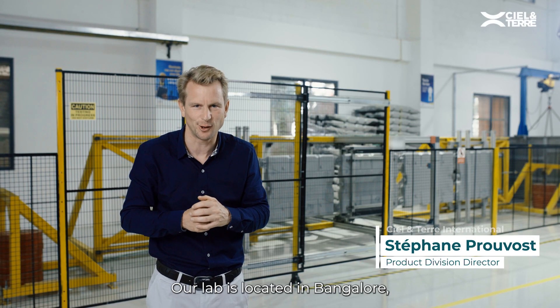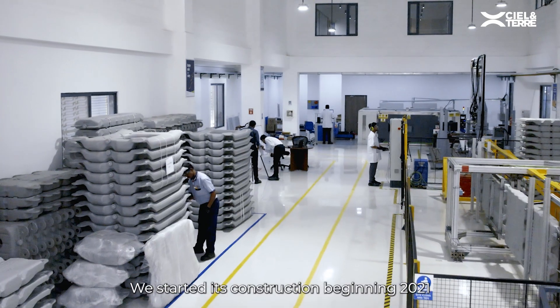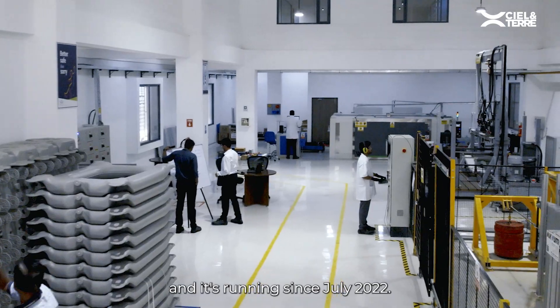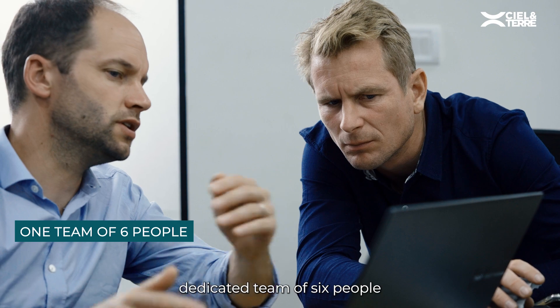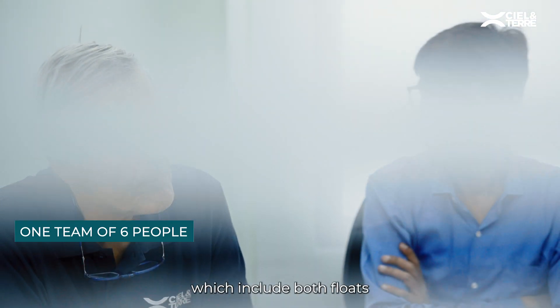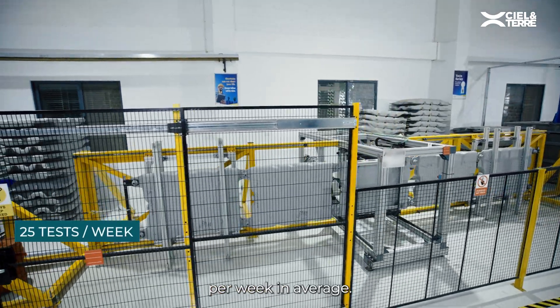Our lab is located in Bangalore where we incorporated our Indian entity. We started its construction at the beginning of 2021 and it has been running since July 2022. We have one dedicated team of six people in charge of all product tests, which include both floats and anchoring systems. We perform 25 tests per week on average.